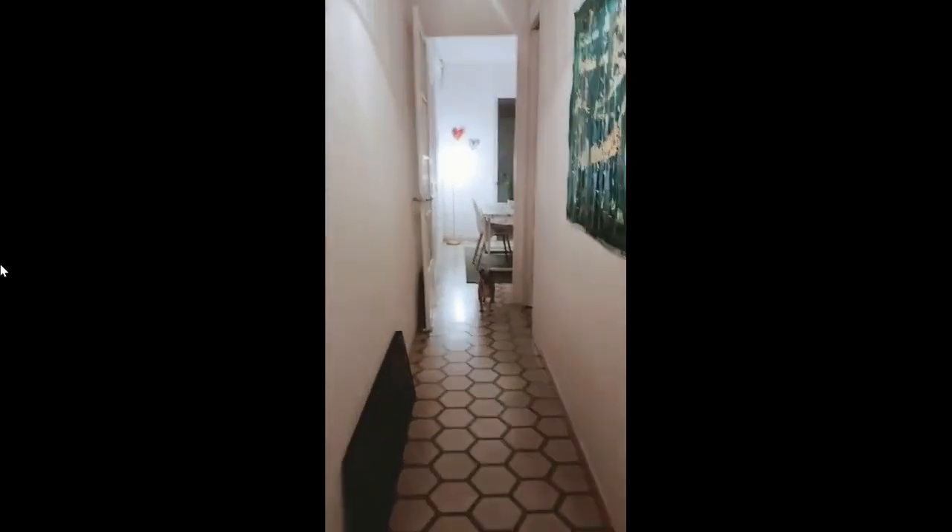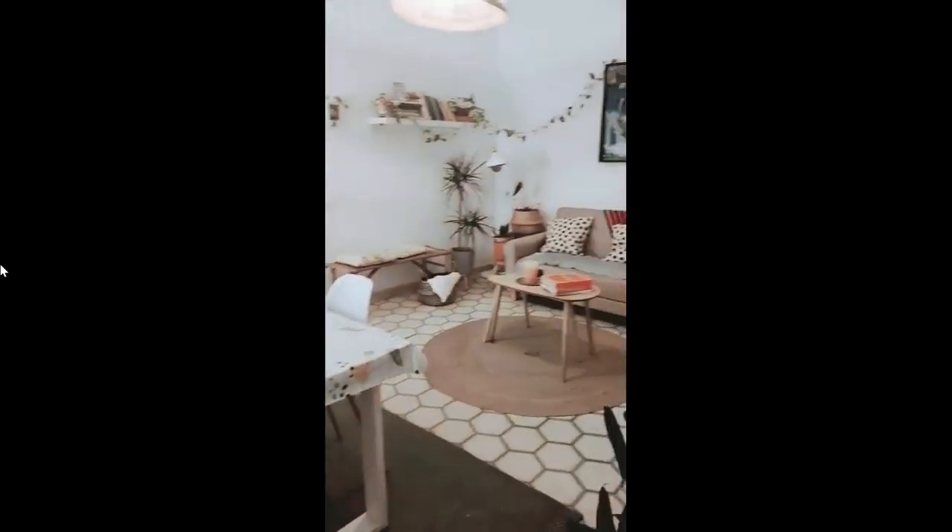If we walk down the hallway, we get to the living room. Here we have first a dining table where you can sit and have some lunch, and we have also a cozy couch and a TV.